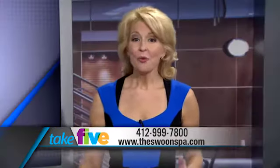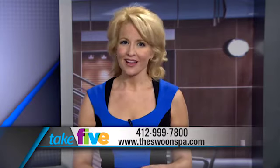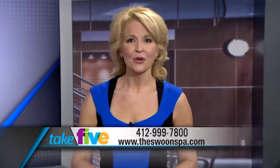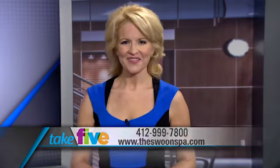Thank you so much for all that wonderful information, Carrie. For more information about Swoon Aesthetic Spa and Acne Clinic located on Perry Highway in Wexford, visit theswoonspa.com or call 724-599-1400. For Take 5, I'm Heather Rivera. We'll see you next time.